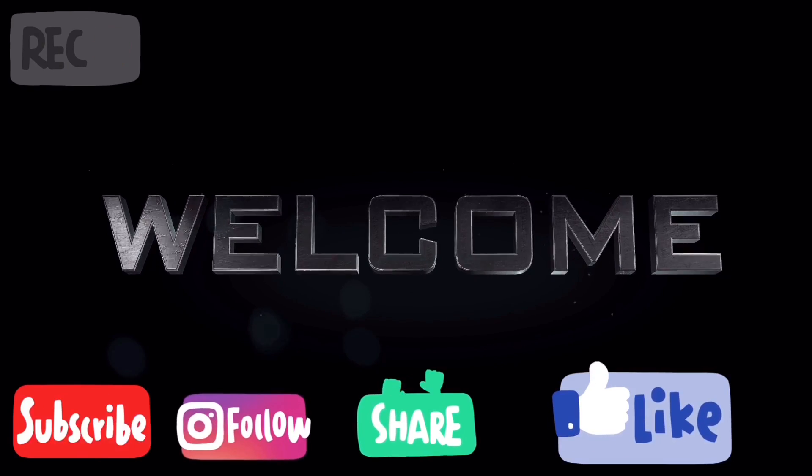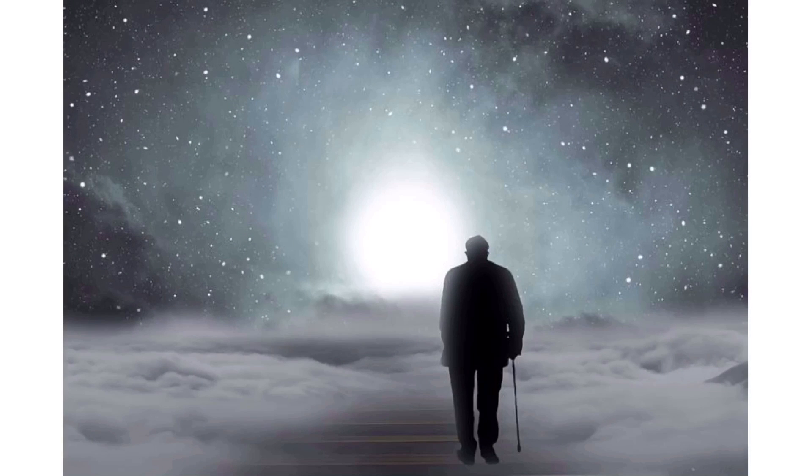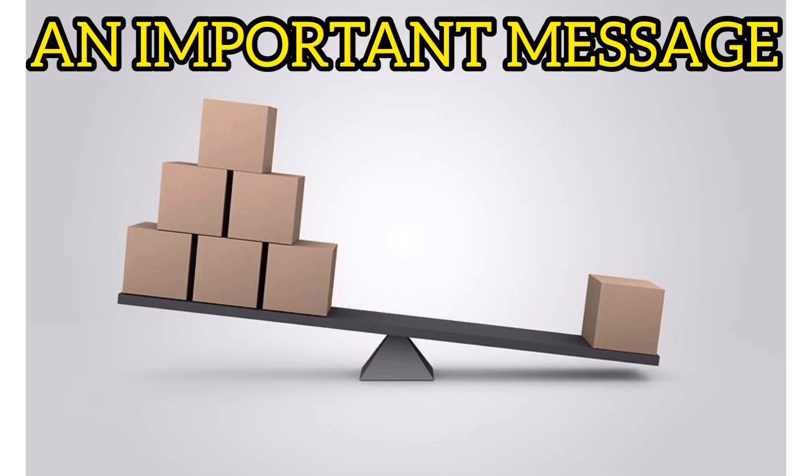welcome back to your own channel with an all-new video on the last-minute tips and tricks for your ICAC Maths board exam. Before I begin, I would like to say something to you all. Now that your exams have come, I strongly recommend you all to stop comparing yourself with others or any other person on this planet.